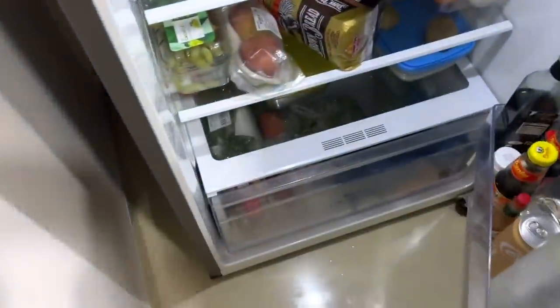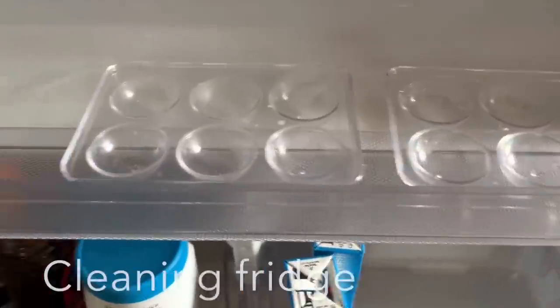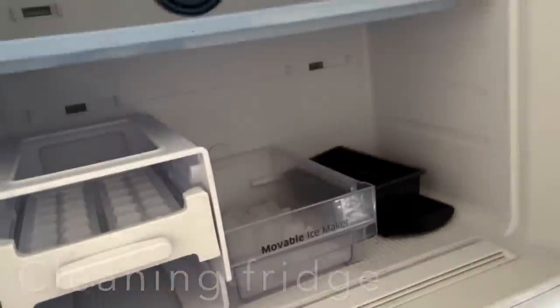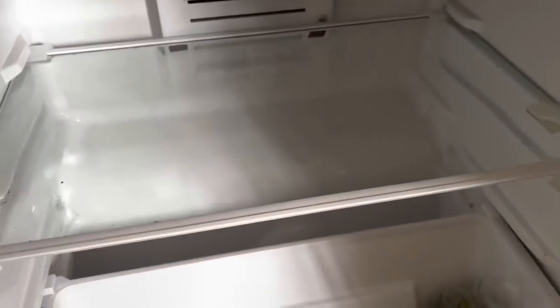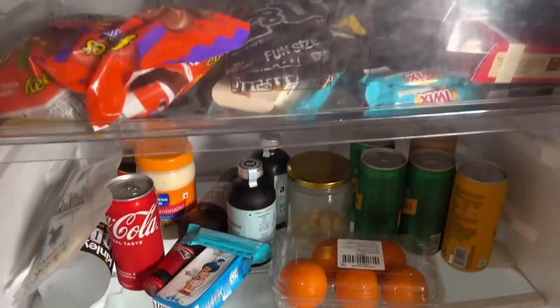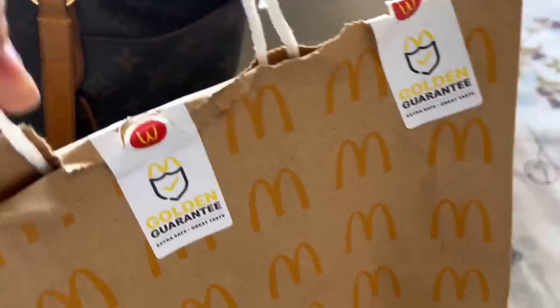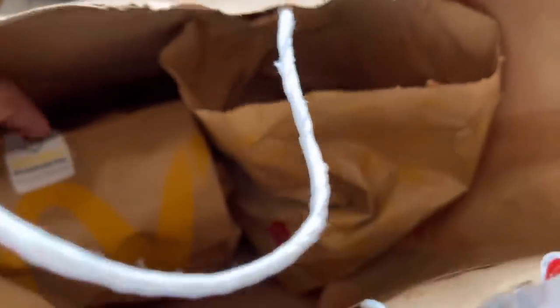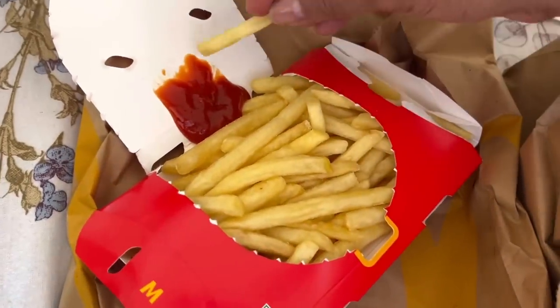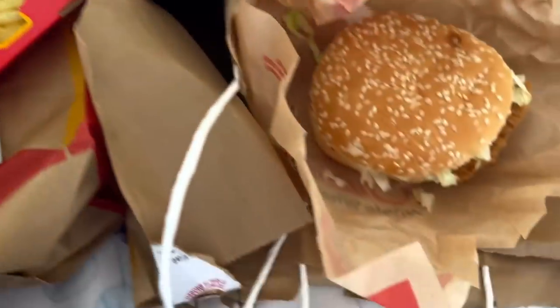I'm going to clean the fridge and get rid of a few things like dairy products and perishable items — veggies and all. I'm going to take those to my son's place so we have a clean fridge when we move to the new house. I'm taking a break and having lunch — ordered McDonald's. 75% of packing is already finished.